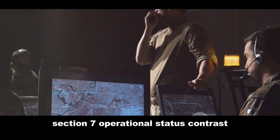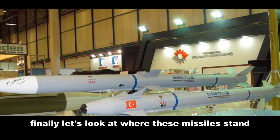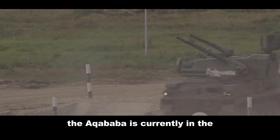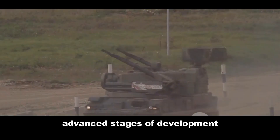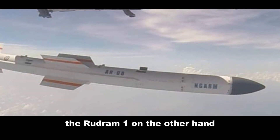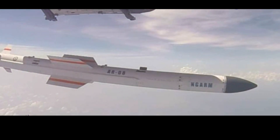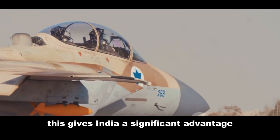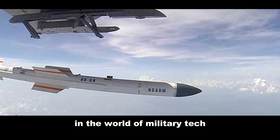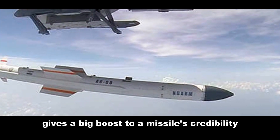Finally, let's look at where these missiles stand in terms of operational status. The Akbaba is currently in the advanced stages of development, with testing ongoing. The Rudram 1, on the other hand, has already been inducted into the Indian Air Force. This gives India a significant advantage, as they can deploy the missile right now. In the world of military tech, being operational gives a big boost to a missile's credibility.